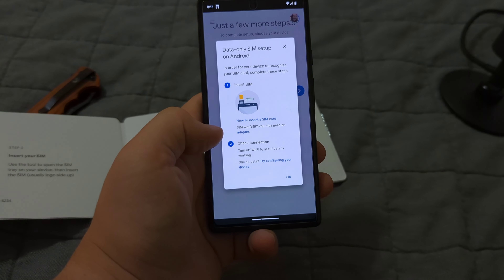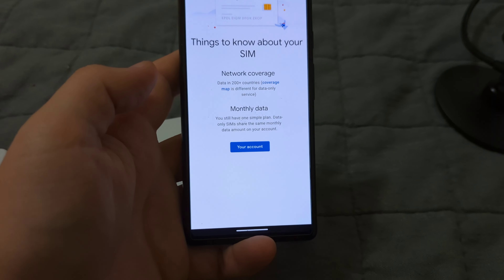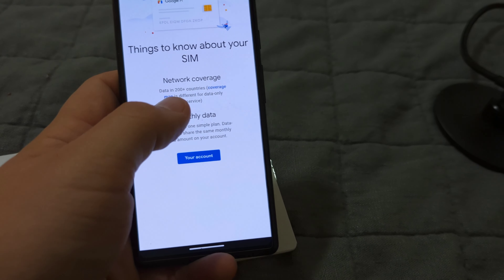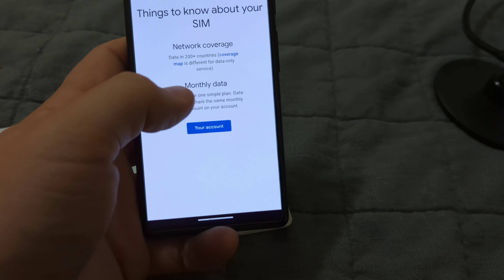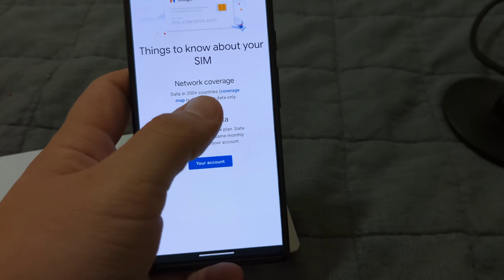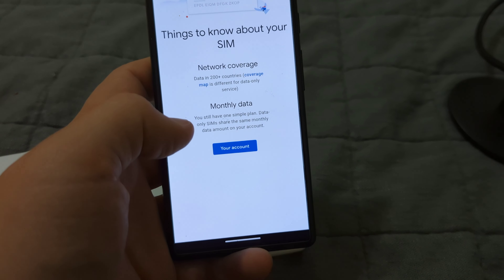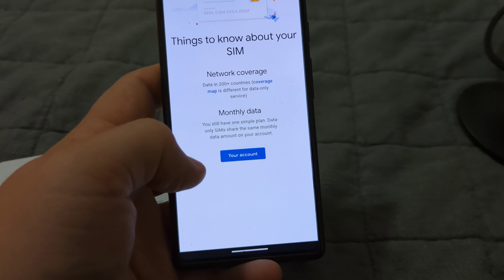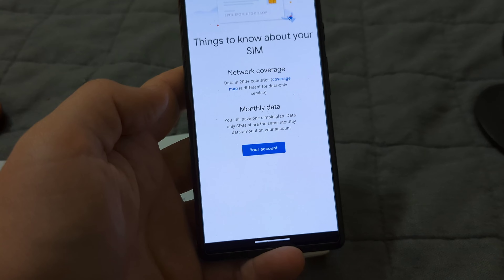Nice little Easter egg there. It's nice that they do this too, because in the carrier that I work for, I get so many questions about this kind of thing every single day. It's nice that it shows you here data in 200 countries with a coverage map. Data and texts are covered in Google Fi, not necessarily calls. This coverage map shows a pricing list for calls per minute per country. Monthly data — you still have one simple plan. Data-only SIMs share the same monthly data amount on your account, so 50 gigs. Or it goes up if you have more than one line, but I just have the one line.